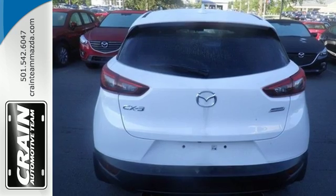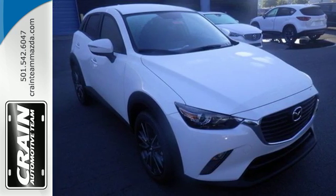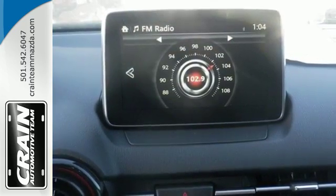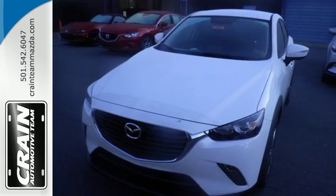In addition to easy-to-read and used displays and controls, you get great features like the Mazda Connect infotainment system, Bluetooth and a rear-view camera. This CX-3 puts the focus on driving and you can experience it.